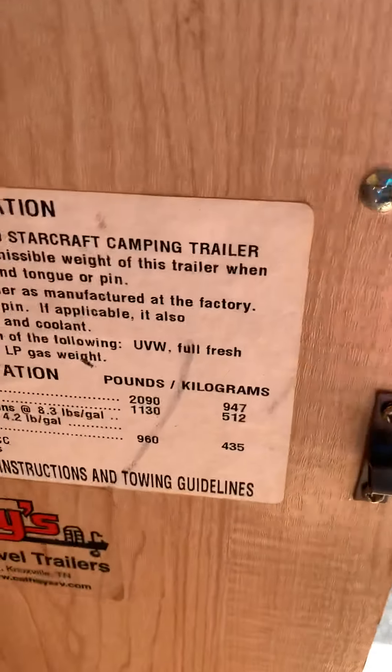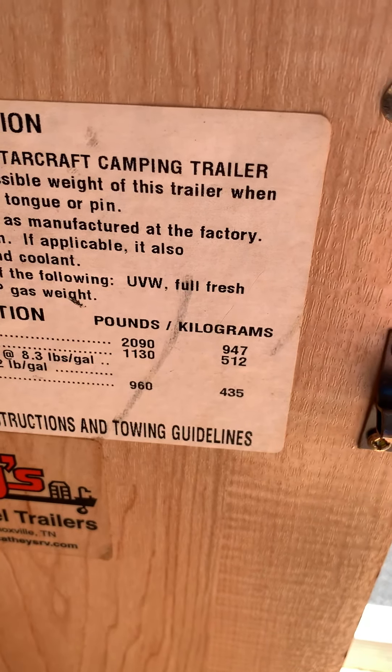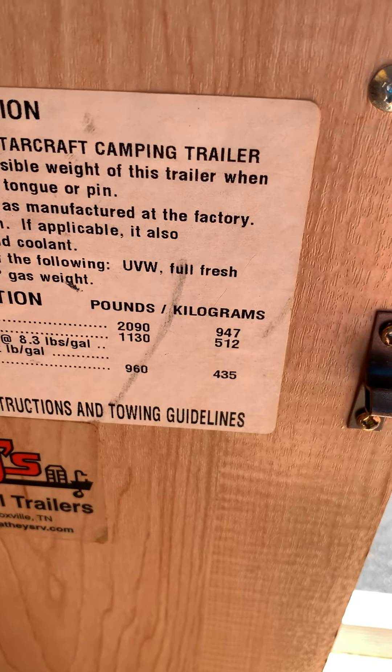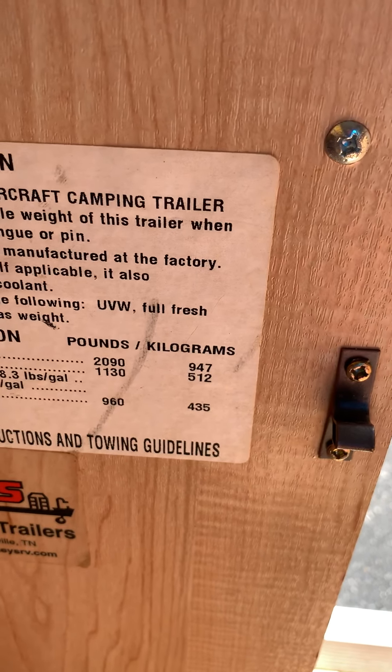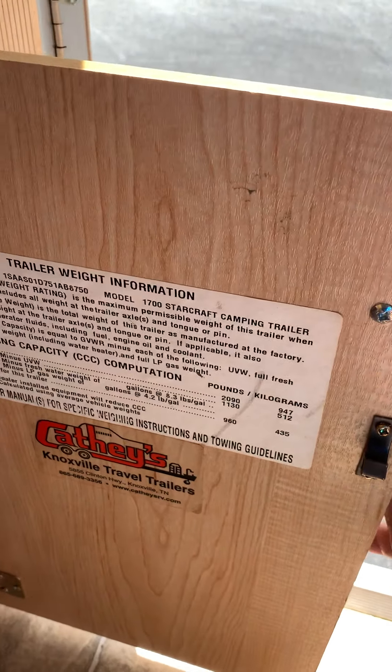This pop-up only weighs 1,130 pounds and the gross vehicle weight is 2,090 pounds, which means it has a carrying capacity of 960 pounds. That's a lot of stuff to put in this little pop-up.